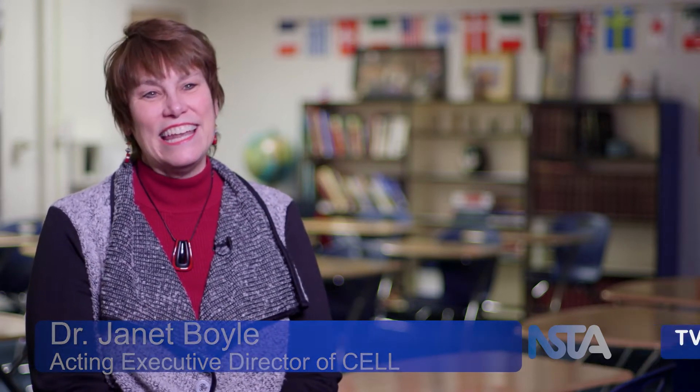STEM Teach is a program that is a collaboration between the Independent Colleges of Indiana and the Center of Excellence in Leadership of Learning. Together we partnered on a grant proposal funded by the Indiana Legislature.